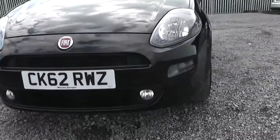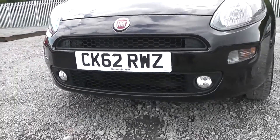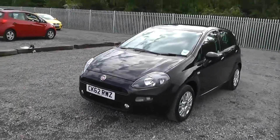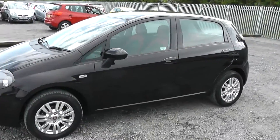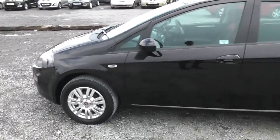At the front of the car we have daytime running lights. We also have front fog lights just at the front there. Down the side of the model we have body-coloured wing mirrors and body-coloured exterior door handles. We have a side indicator strip just at the front there.